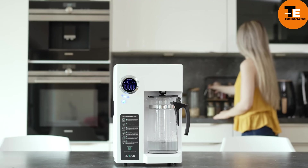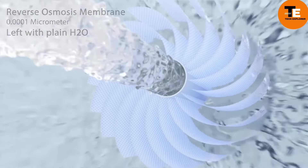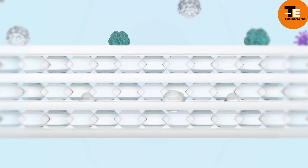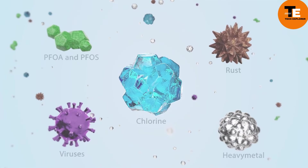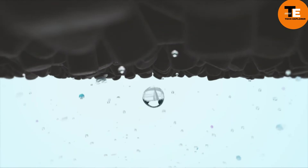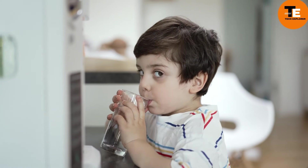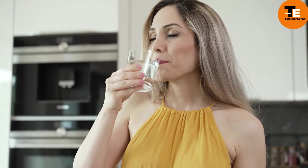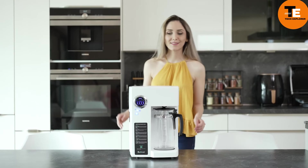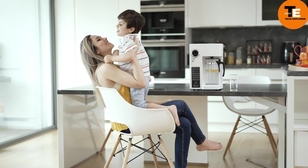The Bluevoa is an advanced filtration system designed to provide trustworthy drinking water. It combines reverse osmosis with four purification filters to remove 99.9% of contaminants. Three of the filters need to be replaced only once a year while the fourth can last up to two years, making maintenance straightforward and cost-effective. The Bluevoa RO 100 RO Pot is available for $389, offering an excellent balance of efficiency and convenience for high-quality drinking water at home.